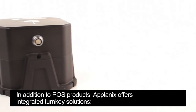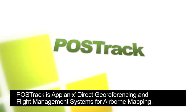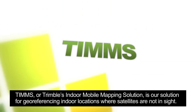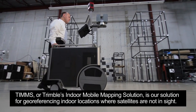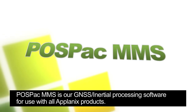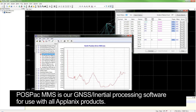In addition to PAWS products, Applanix offers integrated turnkey solutions. PAWS TRAC is Applanix's direct geo-referencing and flight management system for airborne mapping. TIMSS, or Trimble's Indoor Mobile Mapping Solution, is our solution for geo-referencing indoor locations where satellites are not in sight. POSPac MMS is our GNSS inertial processing software for use with all Applanix products.